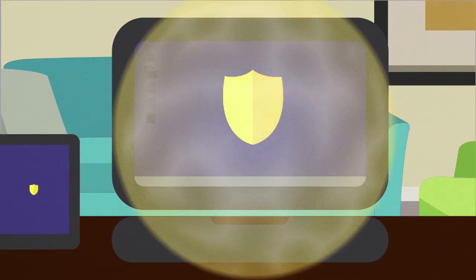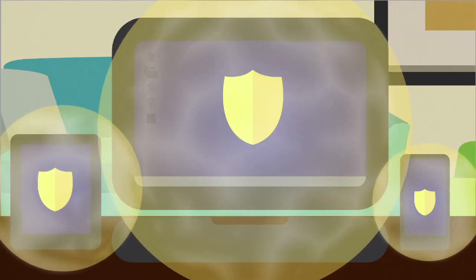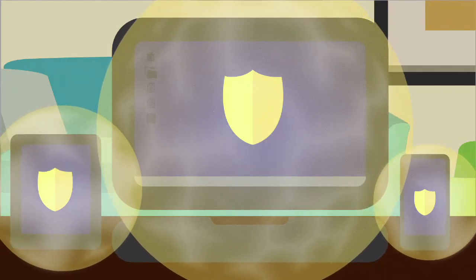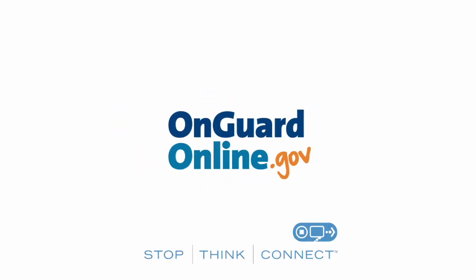Life is online. Whether you live it using a smartphone, a tablet, a laptop, or a desktop, it's a good time to make computer security a habit. Find out more at OnGuardOnline.gov, the federal government site to help you be safe, secure, and responsible online.